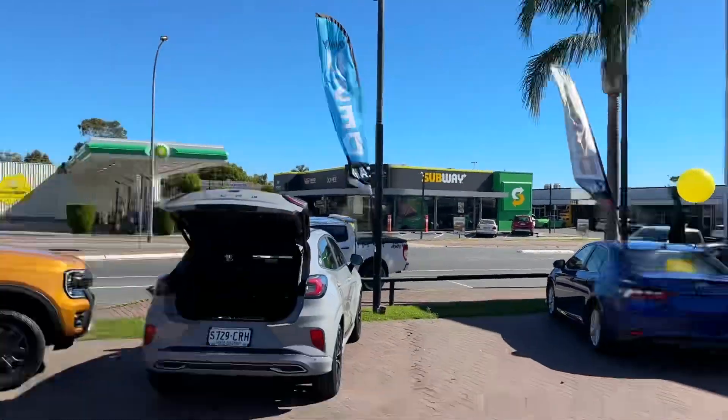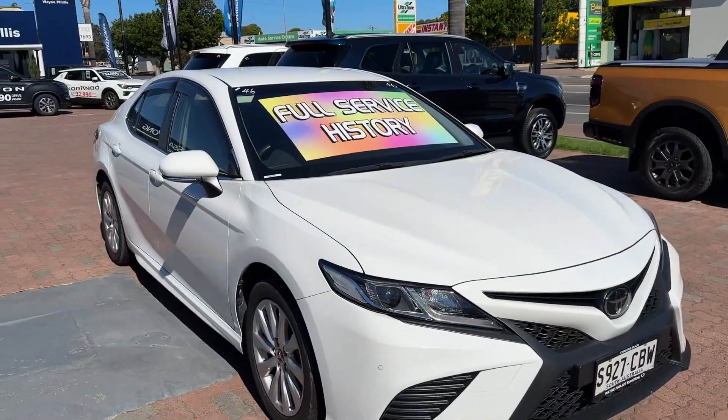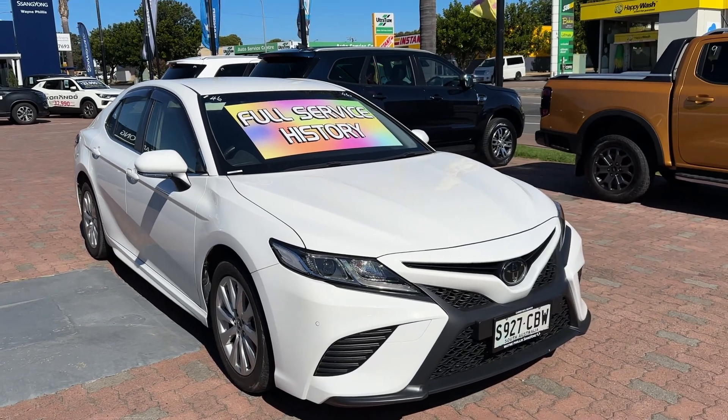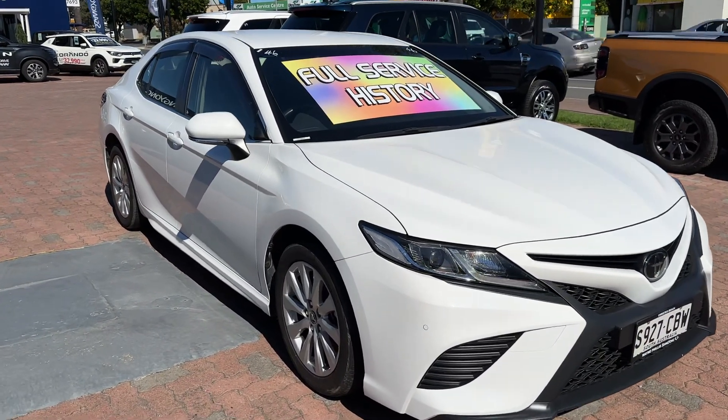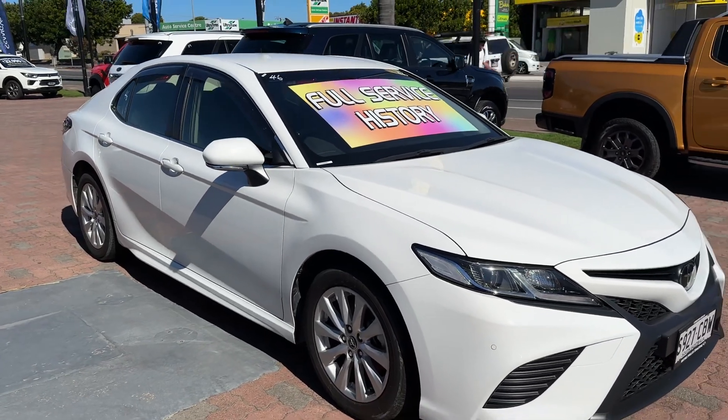Hi, it's Rhys from Wayne Phyllis Ford here in Christie's Beach, just shooting a video on one of our available cars. This is our absolutely stunning Toyota Camry Ascent Sport. This one has just been reduced, so it will not last long.